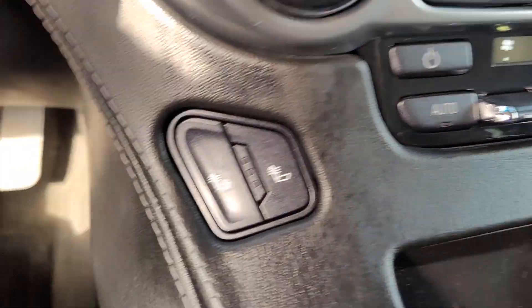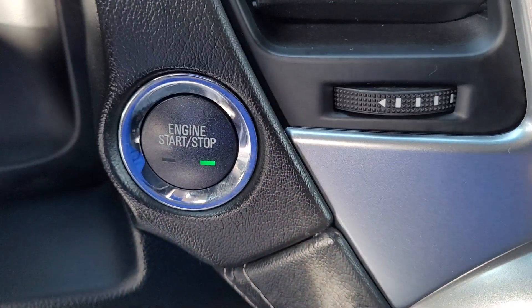Rear climate controls. Heated seats. Push button start.